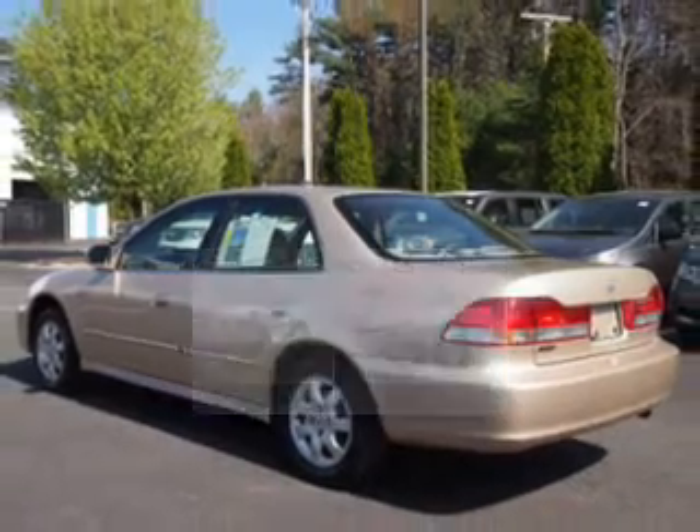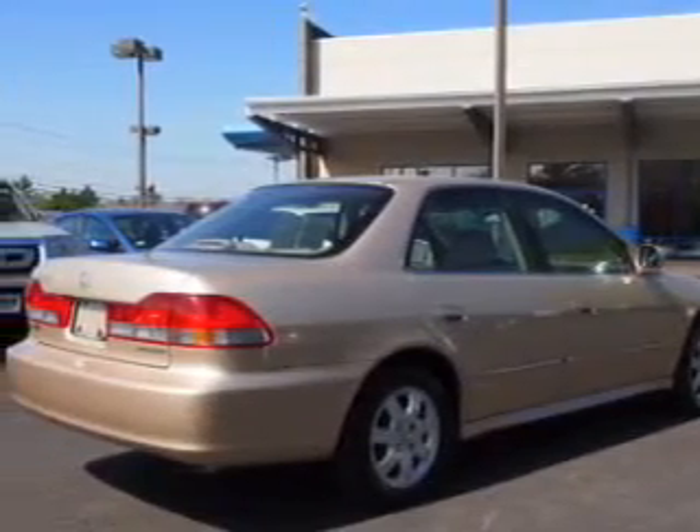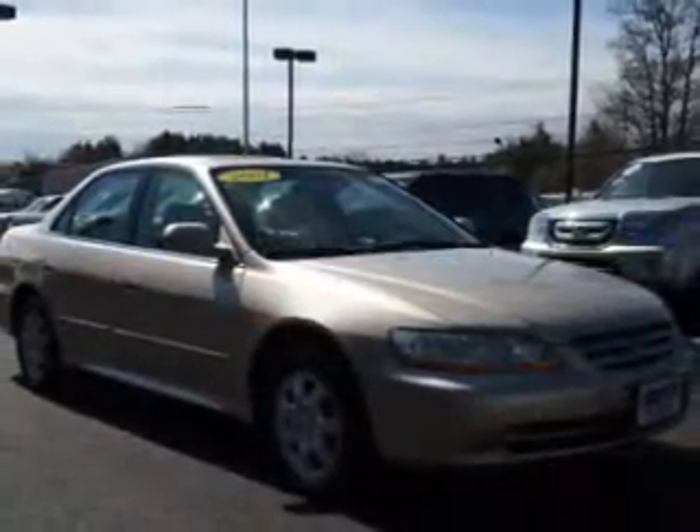The powertrain includes front-wheel drive with a reliable engine that responds smoothly to its automatic transmission. Anti-lock brakes help you bring your vehicle to a safe stop.